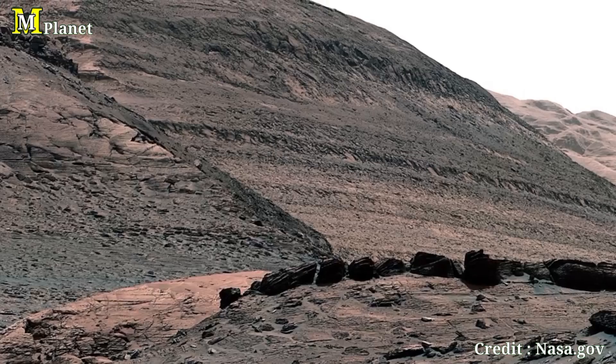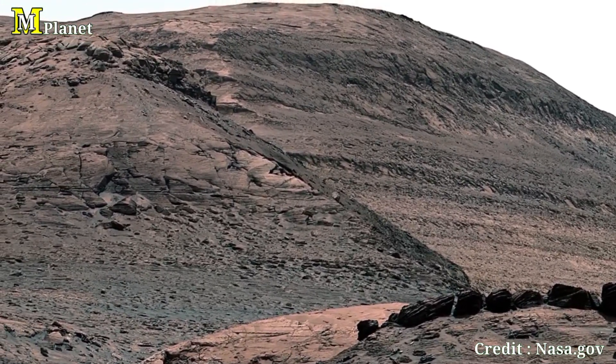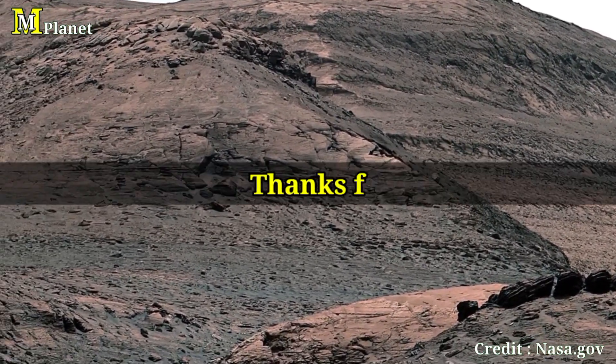If you enjoyed this video, don't forget to like, share and subscribe to Mars Mystical Planet, and also hit the bell icon. Thanks for watching.